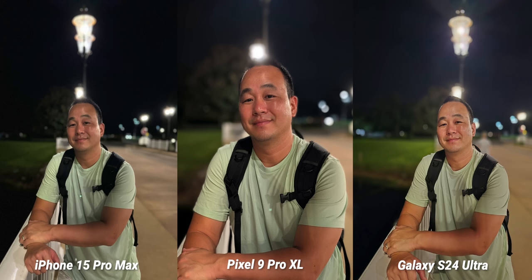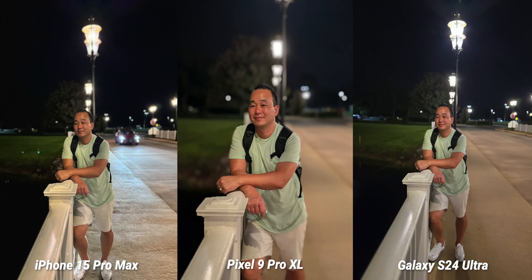Thanks for watching everyone. I hope you enjoyed this. If you did, hit that thumbs up button. Subscribe for a lot more videos and comparisons just like this one, and I will see you in the next video.